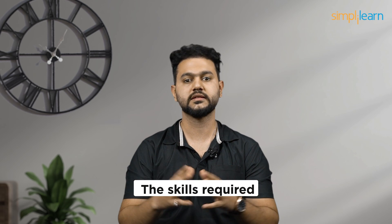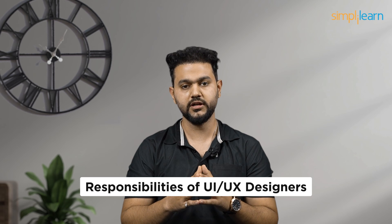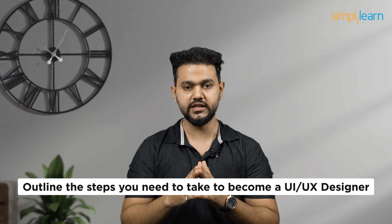Then we will discuss the skills required to become a successful UI/UX designer — from creativity to problem-solving, we will cover it all. After that, we will break down the responsibilities of a UI/UX designer, so you'll get a clear understanding of what it takes to excel in this role. Finally, we will outline the steps you need to take to become a UI/UX designer, whether you're just starting out or looking to level up your skills.